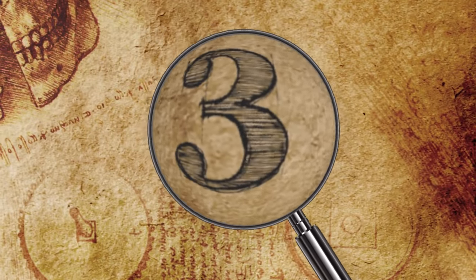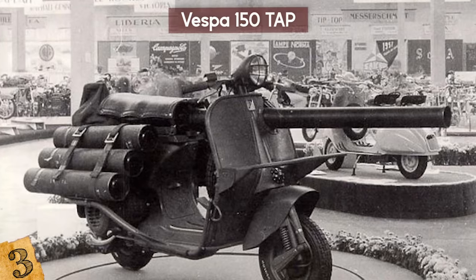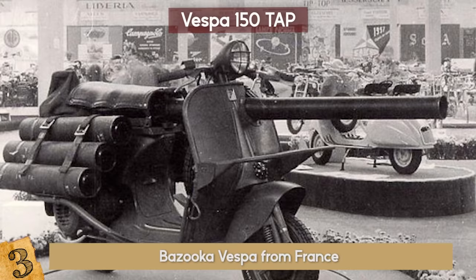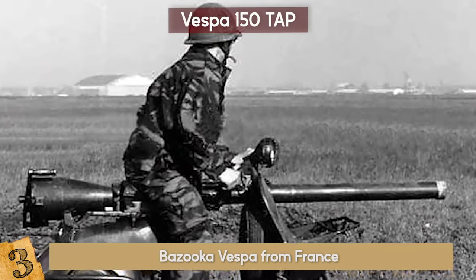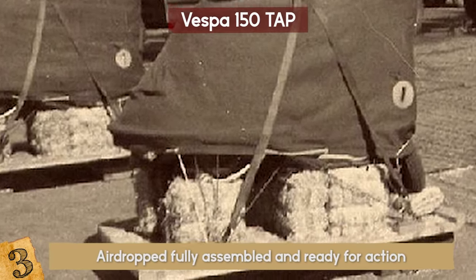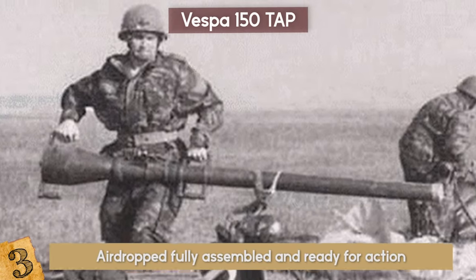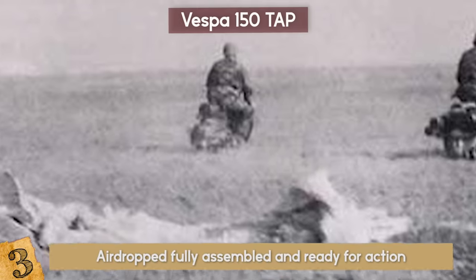3. Vespa 150 TAP. This Vespa is not your average scooter. This Bazooka Vespa from France was created as a vehicle that could get around easily and had a built-in, armor-piercing gun. The Vespa TAP would be airdropped, fully assembled, and ready for action. They would transport it with the troops in planes and then drop them in pairs, making them the perfect anti-guerrilla weapon.